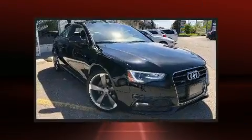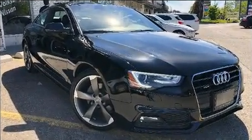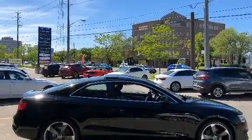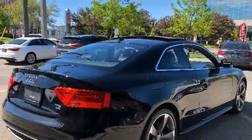Audi made sure to keep road handling and sportiness at the top of its priority list. Under the hood you'll find a four-cylinder engine with more than 200 horsepower, and for added security, dynamic stability control supplements the drivetrain.